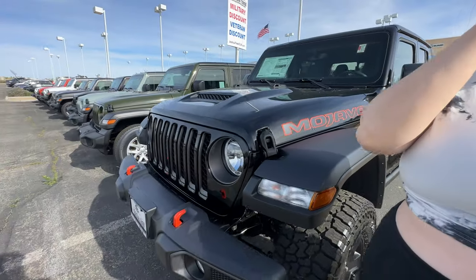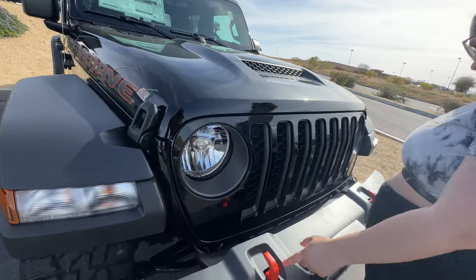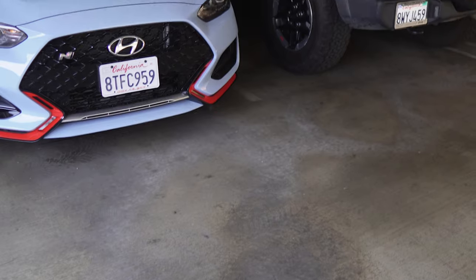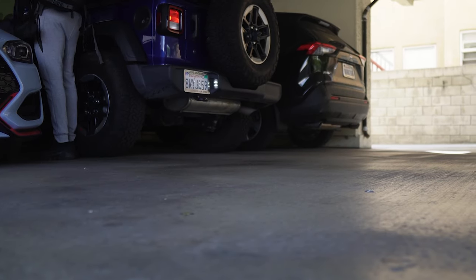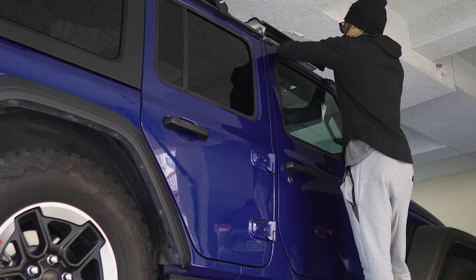I ultimately chose the JLU — it was more easily found with the specs I wanted, and I wasn't planning to tow anything. Also, at the time we were living in an apartment building, and I thought the extra length of the Gladiator would have been too much for our parking spots.